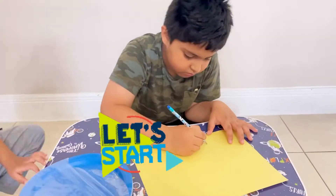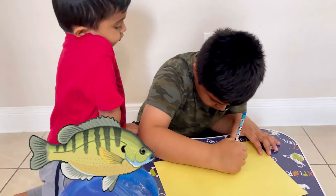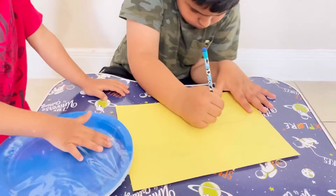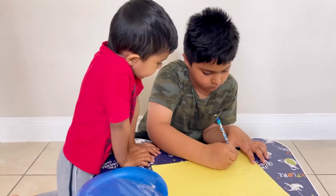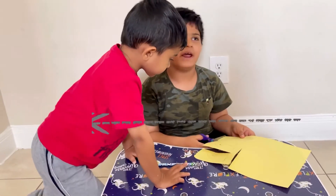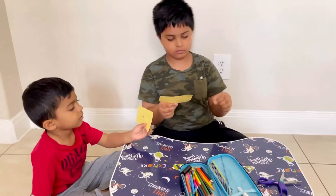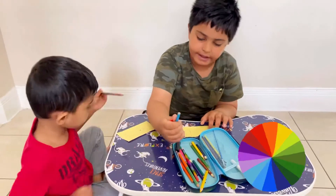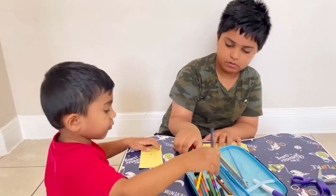So let's start drawing. I'm going to give one to Agu and I'm going to have one for myself to make the fish. All of it.